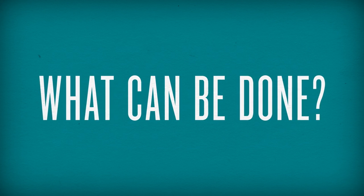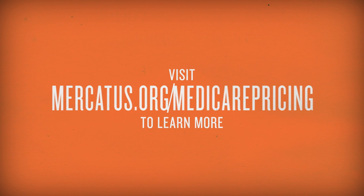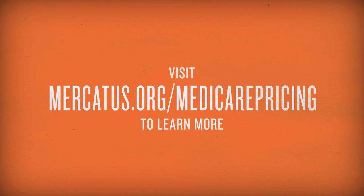So, what can be done to fix Medicare's prices? To find out, visit mercatus.org/medicarepricing.